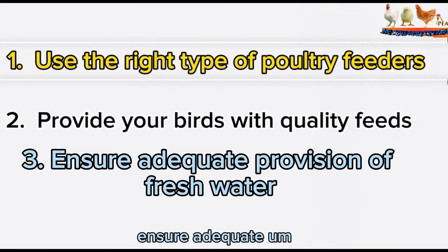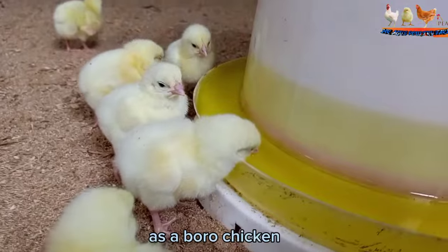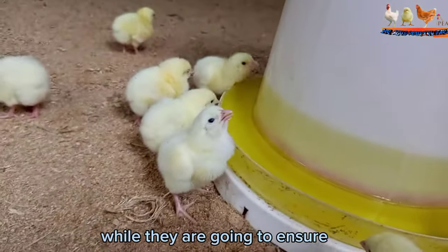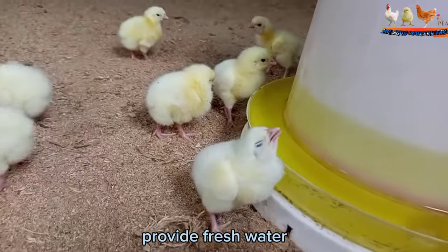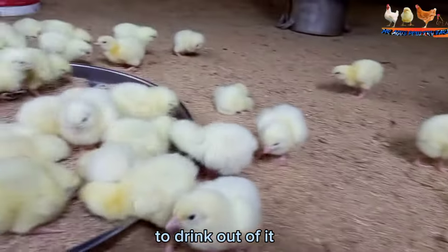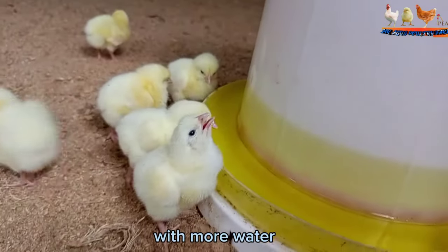Number three is to ensure adequate provision of fresh water. It is essential to ensure that the birds have a sufficient amount of clean fresh water, as a broiler chicken will not be able to digest feed without adequate hydration. Broiler chicks need free access to fresh water at all times. You can provide fresh water using a poultry waterer that has a reservoir and a pan for the birds to drink from. As the chicks drink from the pan, it continually gets filled up with more water from the reservoir.